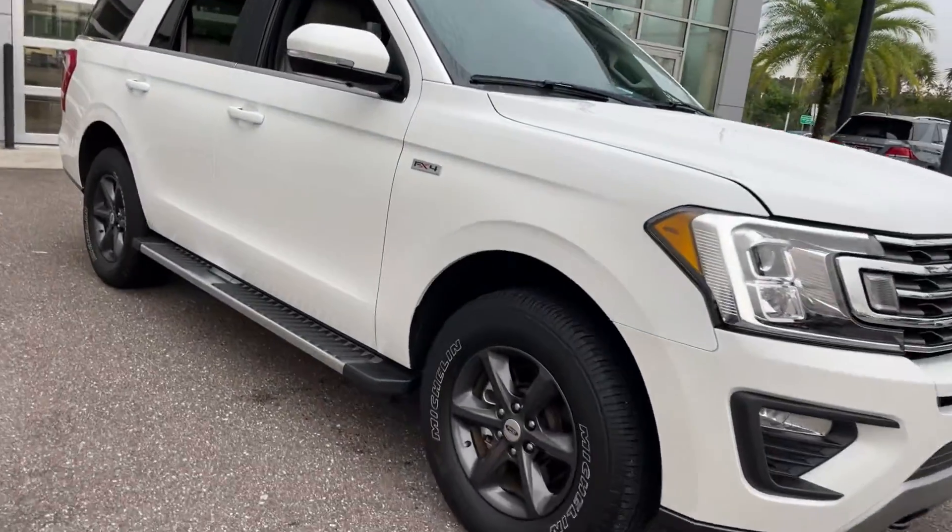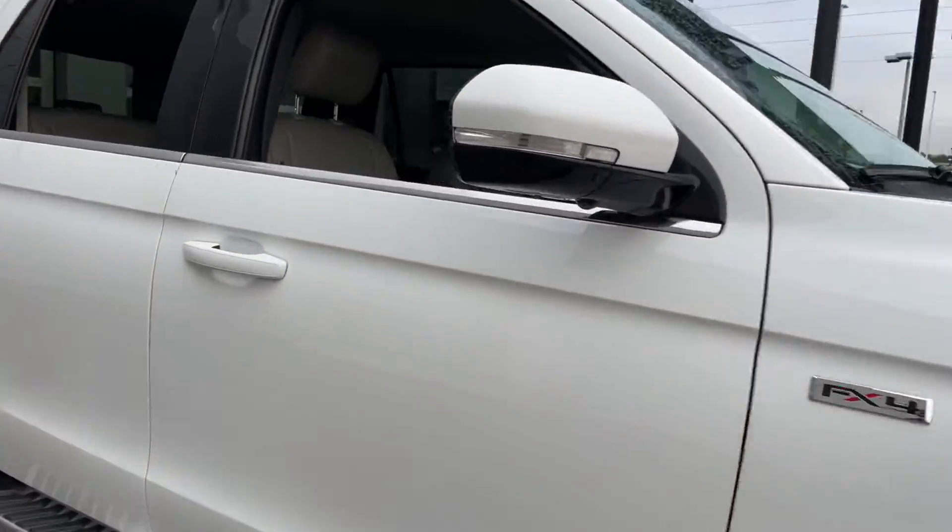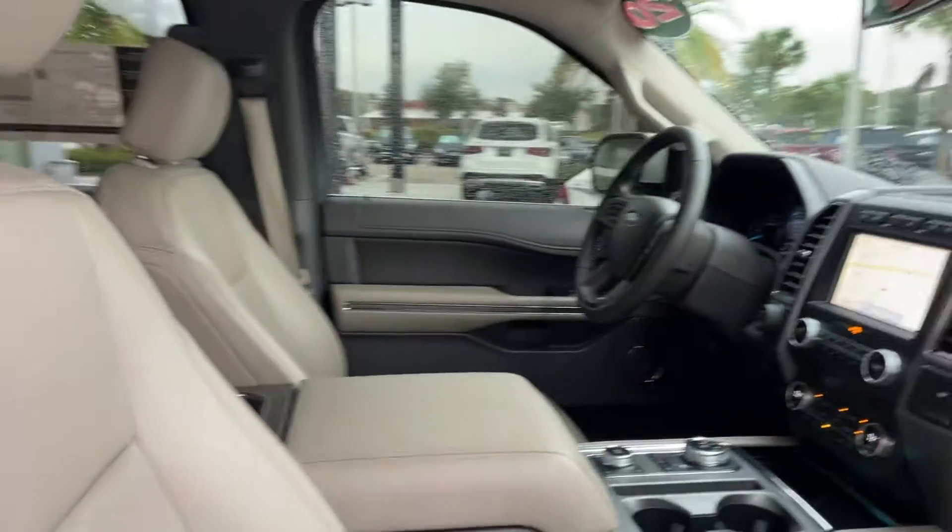This is a 2020 Ford Expedition XLT, white over stone, leather interior.